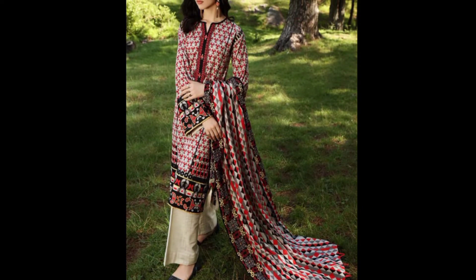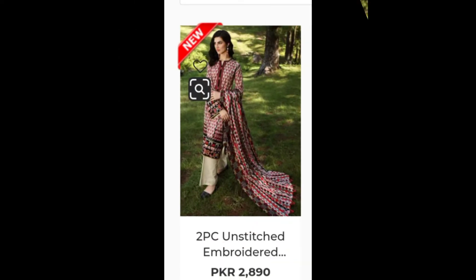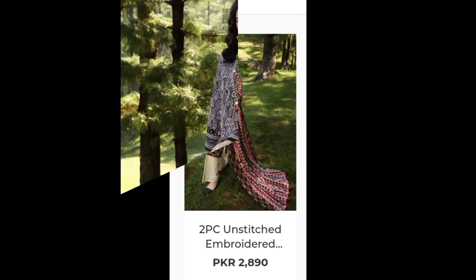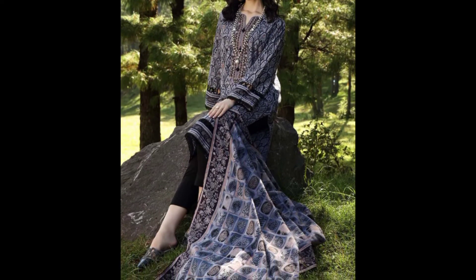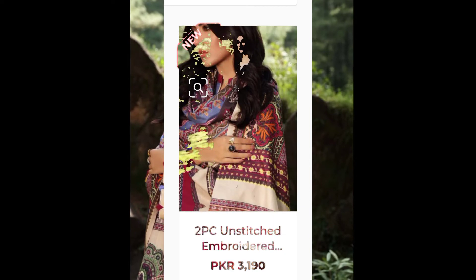Assalamualaikum viewers, welcome back to Reidify. In today's video I will bring you Gull Aamad's latest winter collection 2021, which is the upcoming collection, with the prices. As you can see, this grey dress is priced at 3,190 and this is a two-piece unstitched embroidered dress.